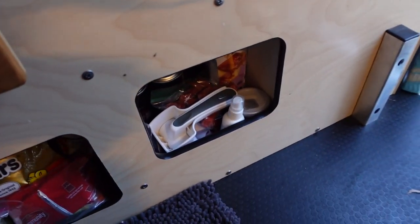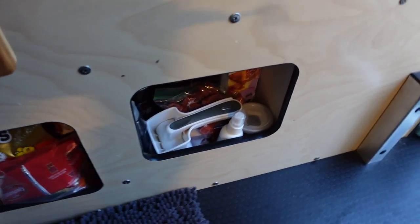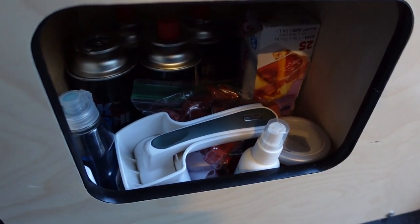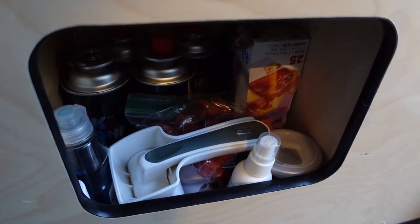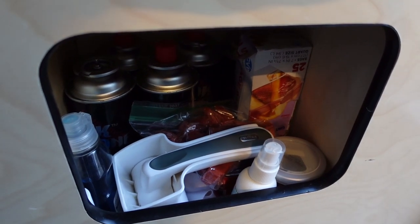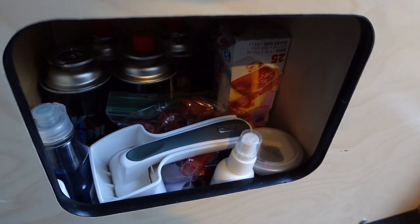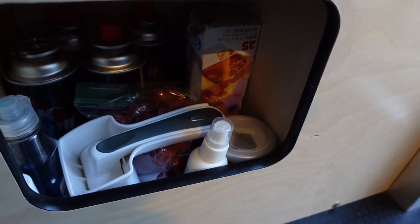And finally this little space right here — I mostly keep fuel. I have some Ziploc bags, some dog treats, a Parmesan grater, dish soap — Dawn dish soap — and some air freshener. But that's all that's really in there.